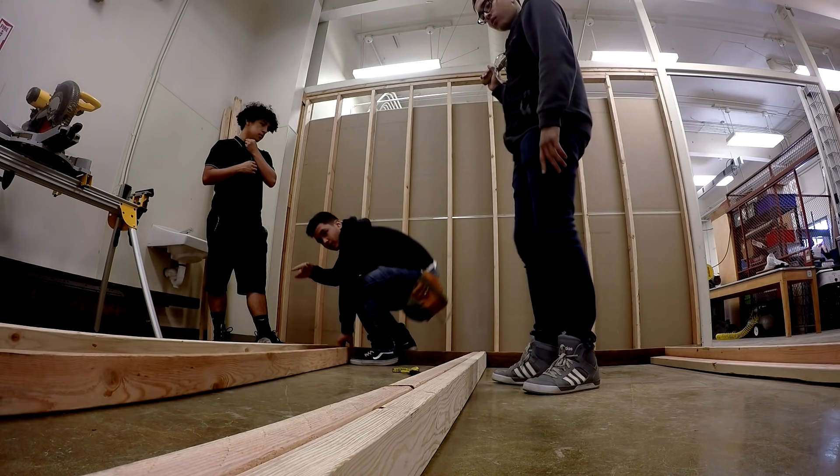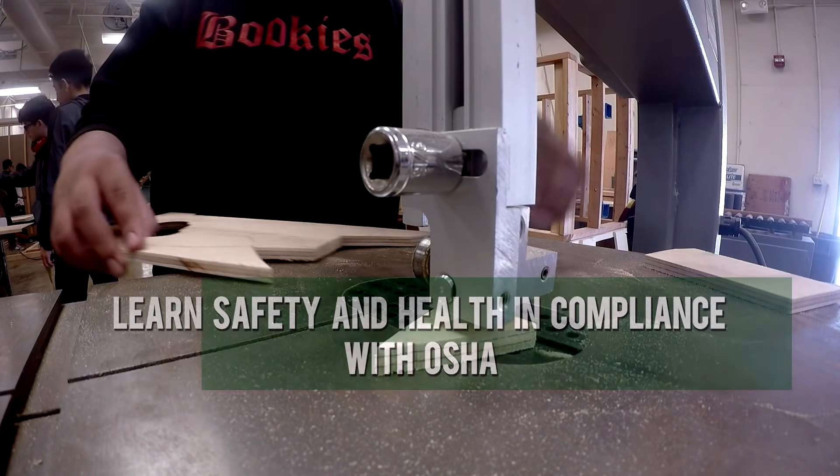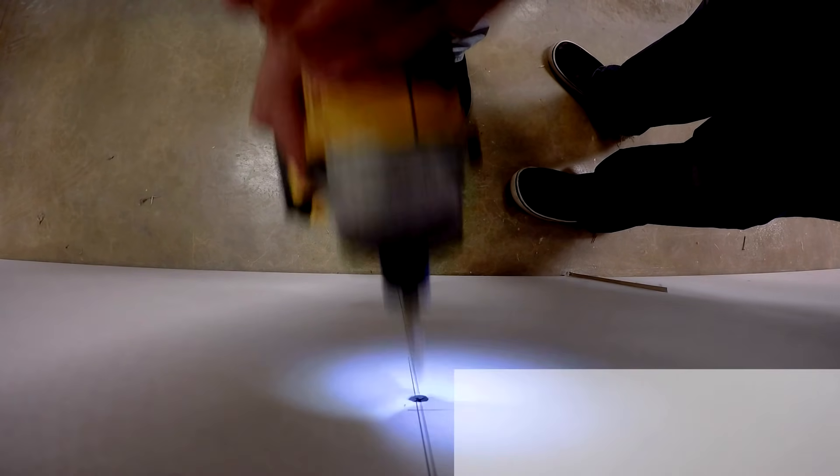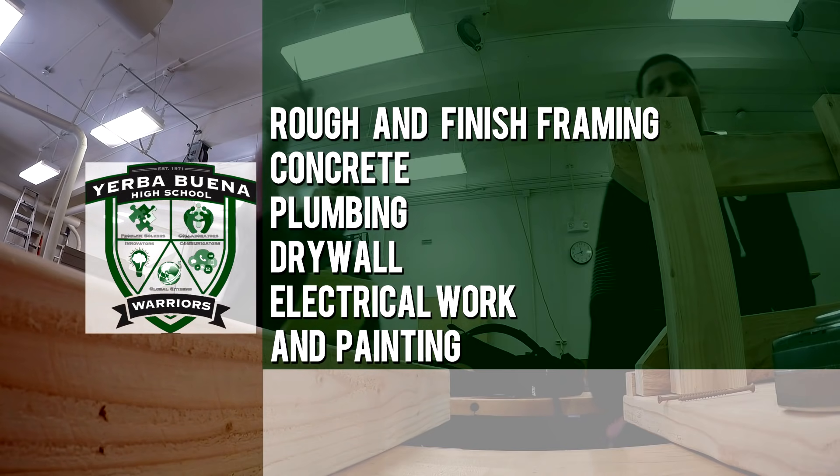Students also learn safety and health in compliance with OSHA, proper hand tool use and trades that include rough and finished framing, concrete, plumbing, drywall, electrical work, and painting.